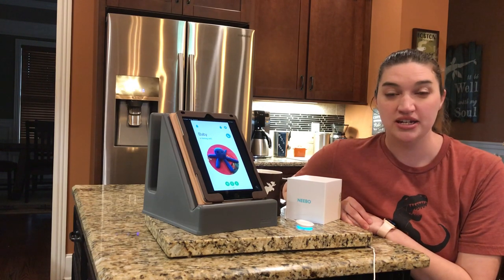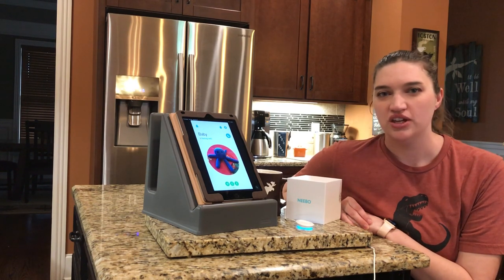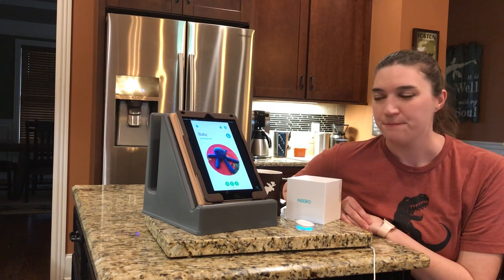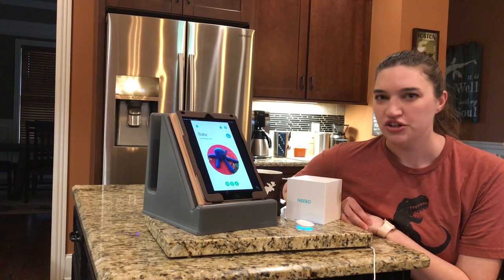Hi, I'm Sandy. I am a Nebo wearable baby monitor beta tester and I'm just doing a few videos to show you guys how Nebo works and what my experiences have been beta testing the Nebo. So this video is going to be on one of my favorite features of Nebo, which is nighttime mode.